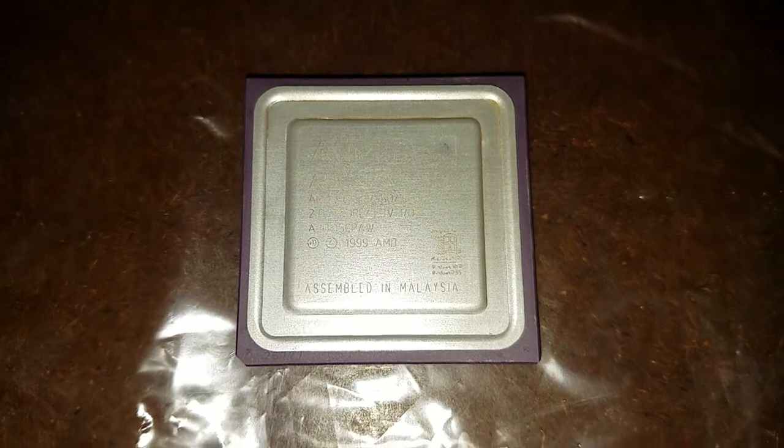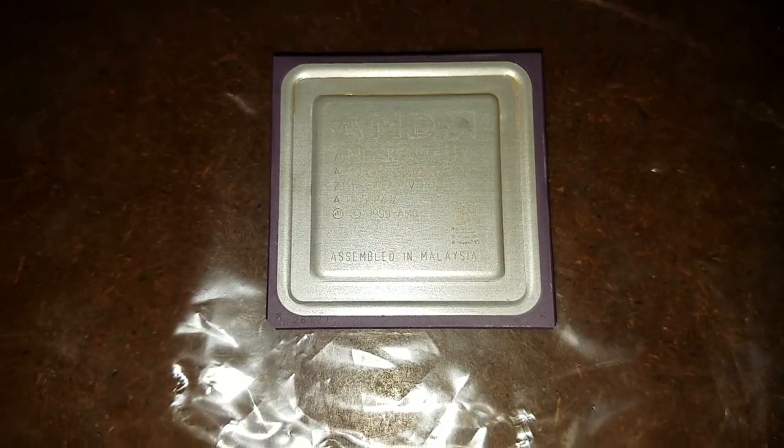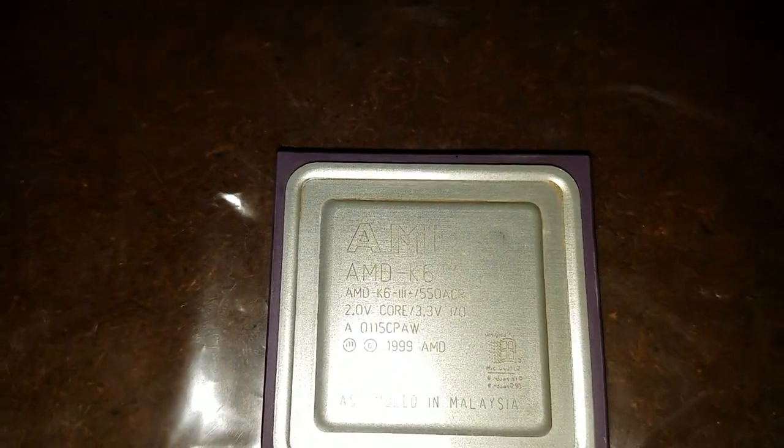This is a very, very hard to come by CPU. I looked on eBay last night and I wasn't able to find it, but it does exist.